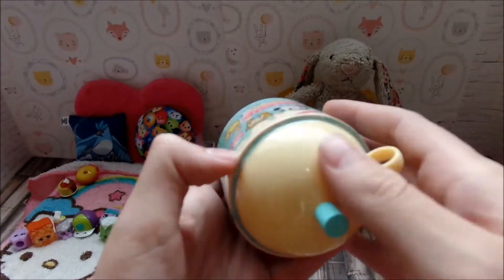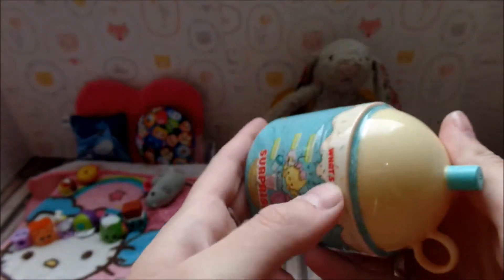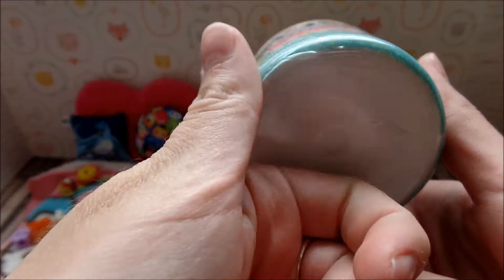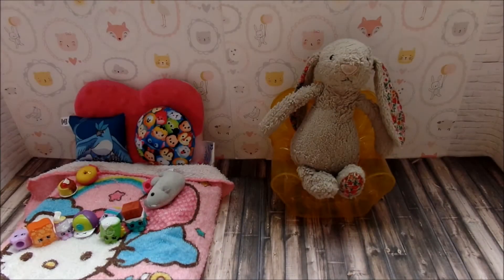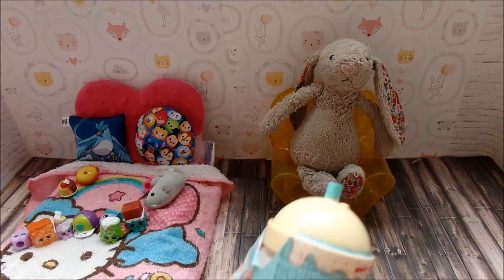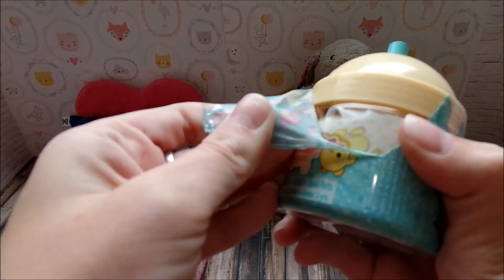This looks really hard to open — there's no perforation or anything. Let's see what a box cutter will do to it. Oh cool, all I had to do was cut the very edge of it and that was all.